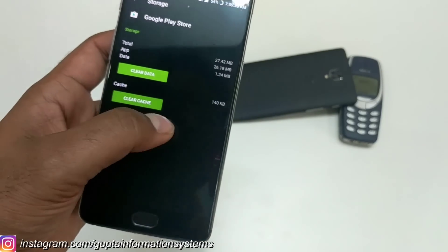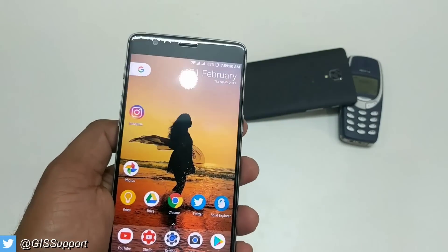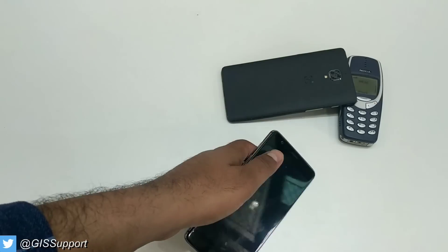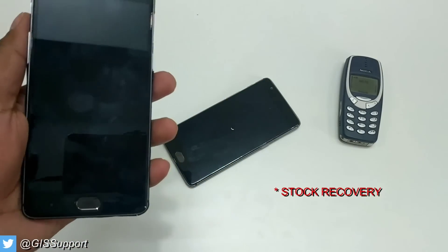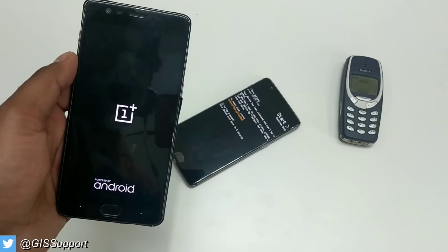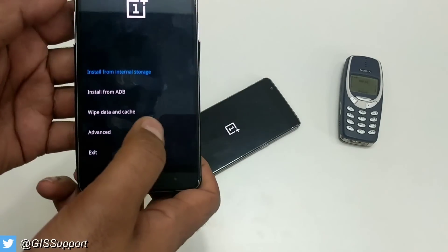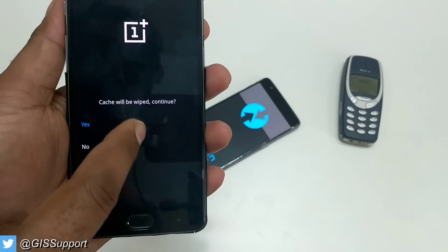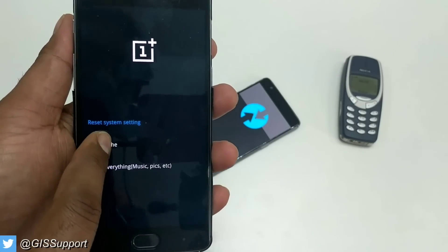Go to Storage and clear the cache for Google Play Store as well. Now you need to go into Recovery. I'll show you both ways — whether you have the stock recovery or a custom recovery. On the 3T I have custom recovery. The steps are the same on both phones. Go inside Recovery, select English, then go to Wipe Data and Cache, and inside that make sure you select only Wipe Cache. Do not select anything else or your data will be gone — just select Wipe Cache only.